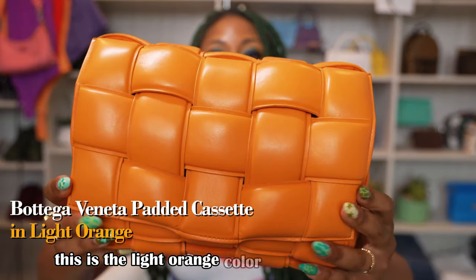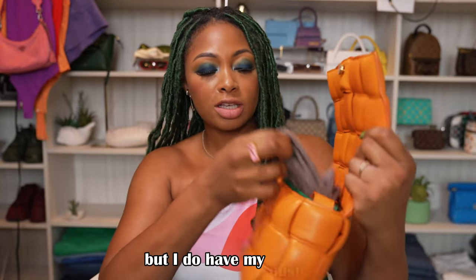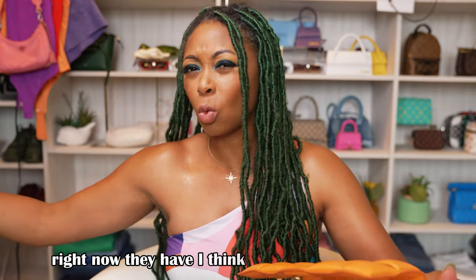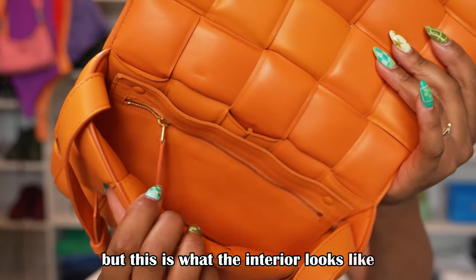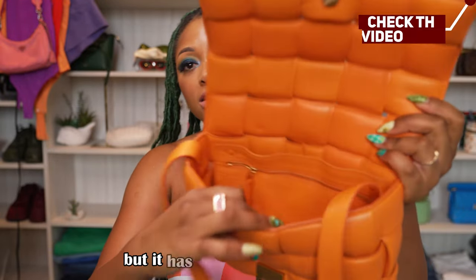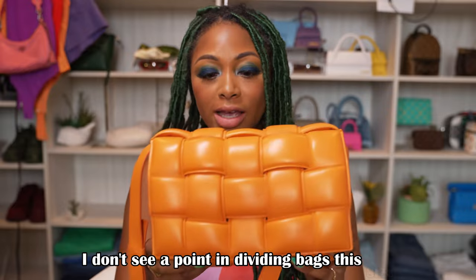This is the light orange color — it's no longer available, it's more of one of those seasonal shades they come out with from time to time. I do have my dust bag; I have the original, which is that taupe color. Right now they have the white-green one. I got a green insert for it which I'll link below. This is what the interior looks like. It has an interior zipper that's still buttery smooth all the way across, and then a wide interior opening which I love — I don't see a point in dividing bags this size.